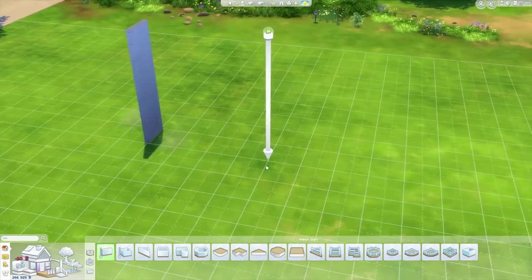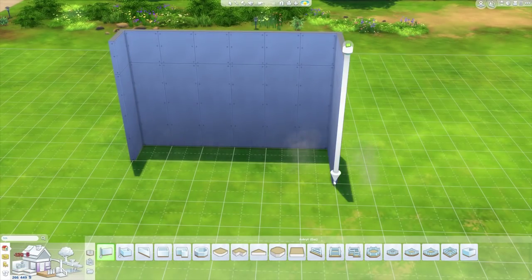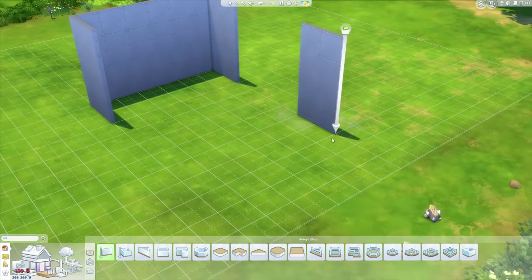Hi there, my name is Krill and welcome back to Room Design where I build a single room in The Sims 4.